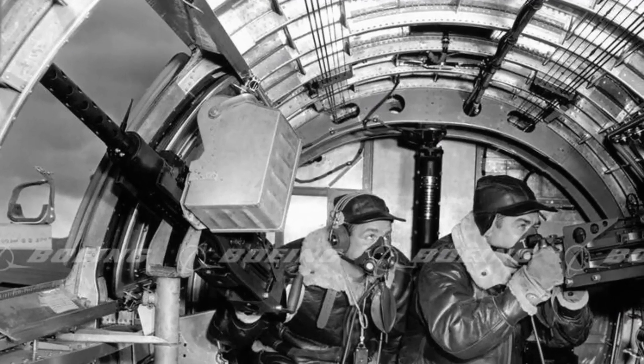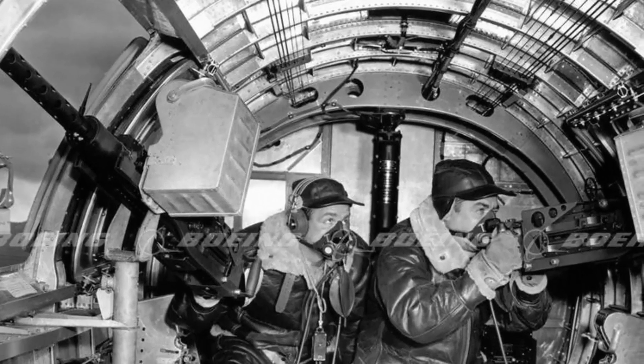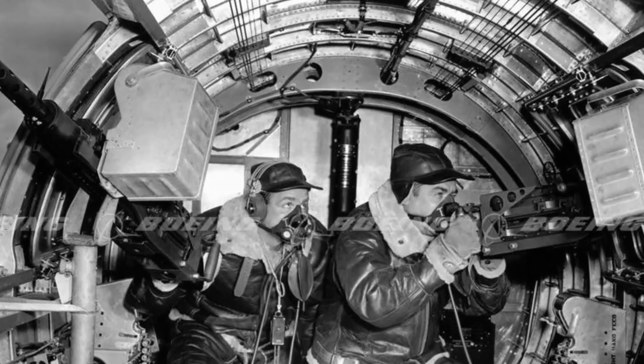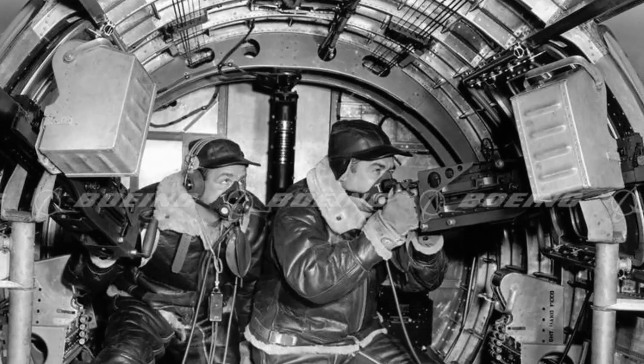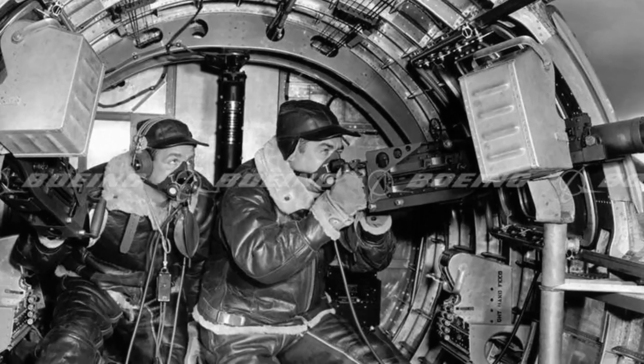The waist gunner position initially seemed advantageous. Located on either side of the aircraft's fuselage, these gunners had a wide field of view and the ability to engage enemy fighters approaching from multiple angles. The open space around them appeared to offer greater maneuverability compared to the confined spaces of other positions like the ball turret or tail gun. However, this perceived safety was far from reality.